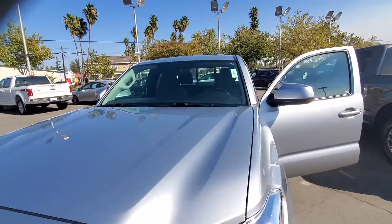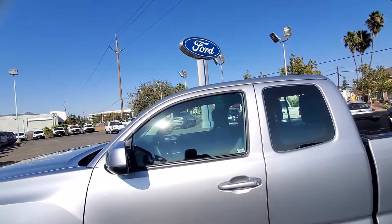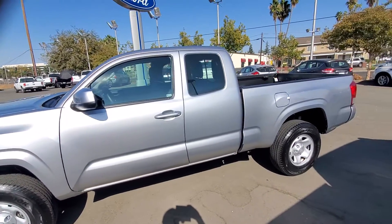Vehicles like this, with these low miles, don't last on our lot long. So again, my name is Charles Gumby Tanner, I'm here at Harold Ford, and my number is 916-606-5278.